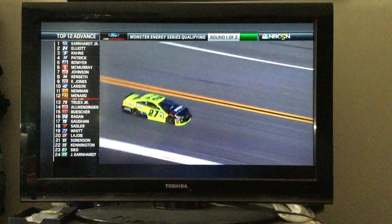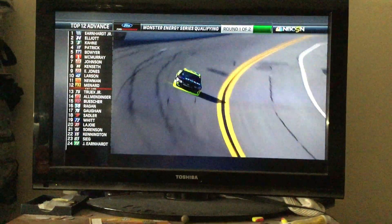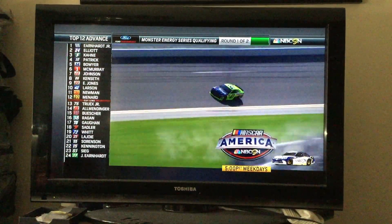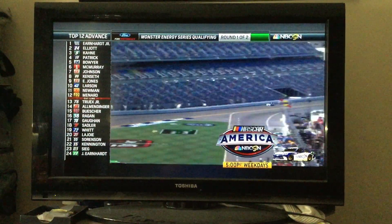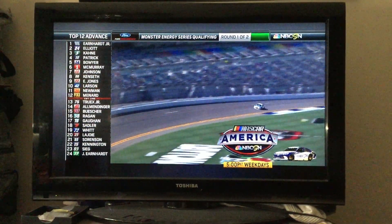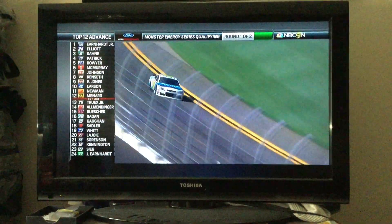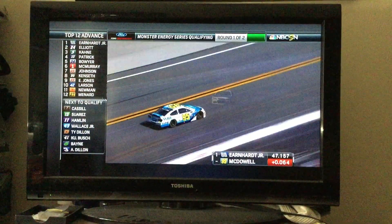Paul Menard breaks into the top 12, just above the cut line. It's amazing how these teammates — and when I say teammates, the entire garage of teammates — are working together. You see Hendrick 1-2-3, Stewart-Haas 4-5, then another Hendrick car, and then down there the two RCR cars 11th and 12th. Whatever notes these teams are sharing are working, because they're all running close to the same speeds.